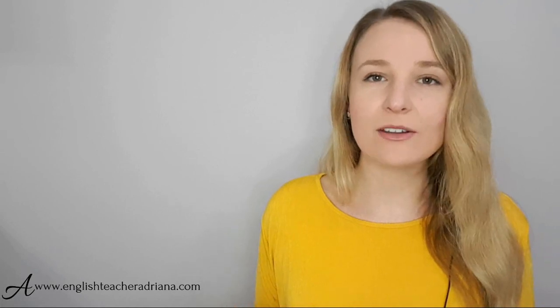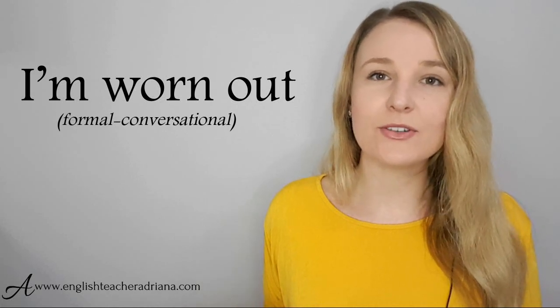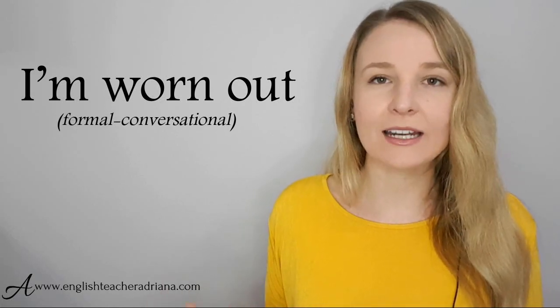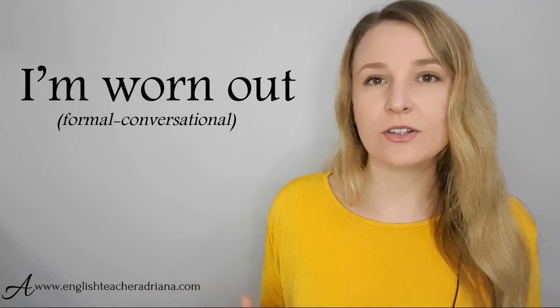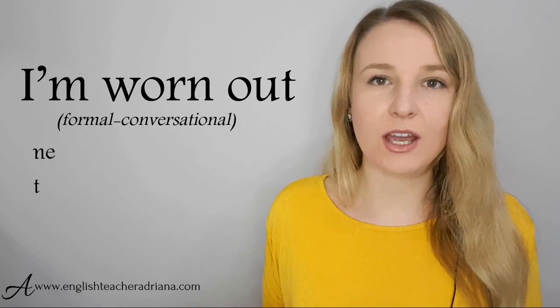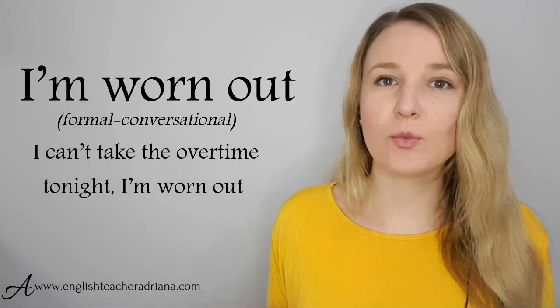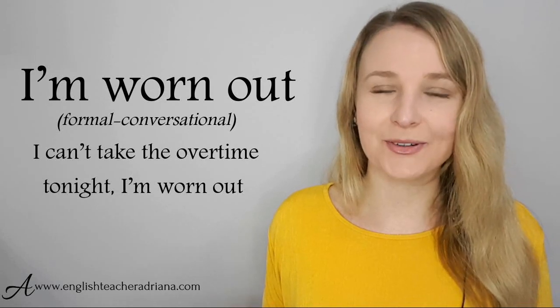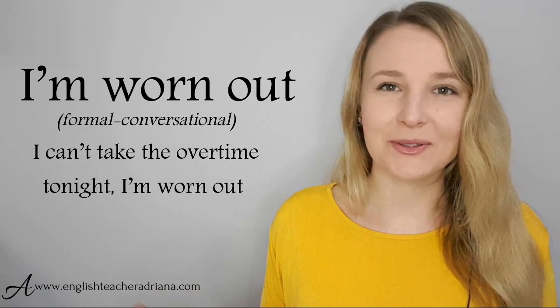A more formal way of expressing this is the phrase 'I'm worn out.' This is a great phrase for formal settings — at work with your boss, with colleagues — to express that you are tired. For example: 'I can't take the overtime tonight. I'm worn out.' Note the connected speech: worn out. Pronunciation: I'm worn out.